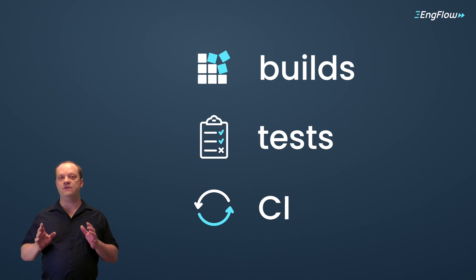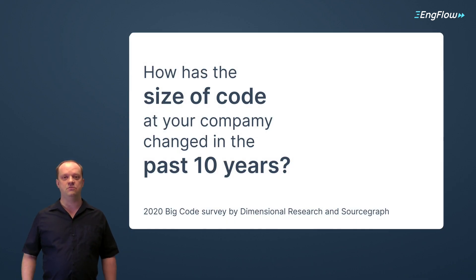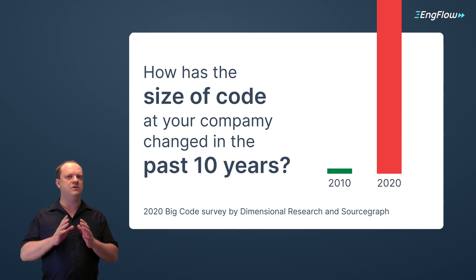Why? There are many factors, but most importantly, big code. Today's codebases are massive and they continue to grow. Over 50% of companies reported that in the last decade their code has grown by more than 100x. First to feel the pain are big companies and everyone who works with large open source projects. It's forced them to form teams whose sole focus is developer productivity. But small companies are not safe either. That's why big code is often compared to big data.